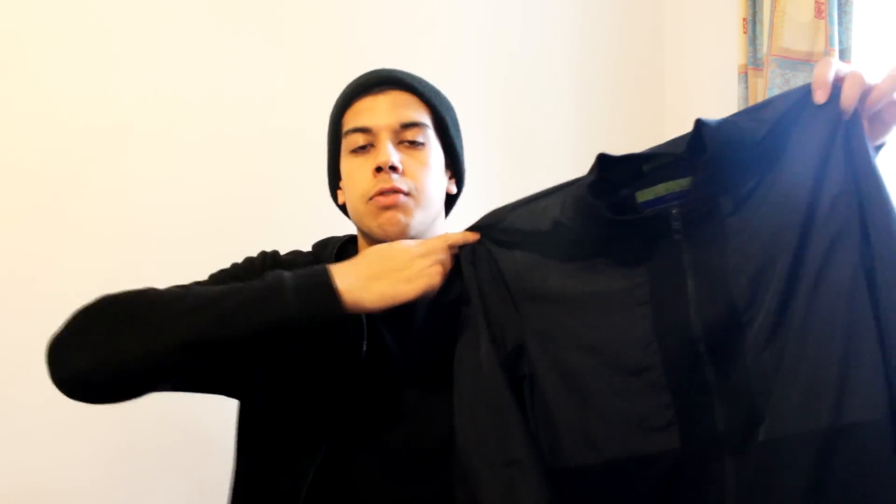Jumping from ASOS to Zara, I want to show you this amazing navy blue bomber I picked up. It came on sale at more than 50% off — it retailed at around 50 pounds and I paid 20 pounds for it. What I love about this bomber is that it isn't like a normal one. It has a polyester finish with cotton detailing and a panel design down the center — a darker blue cotton panel, two polyester panels at the top, and another shade of blue at the bottom. It makes it different from an all-blue bomber.